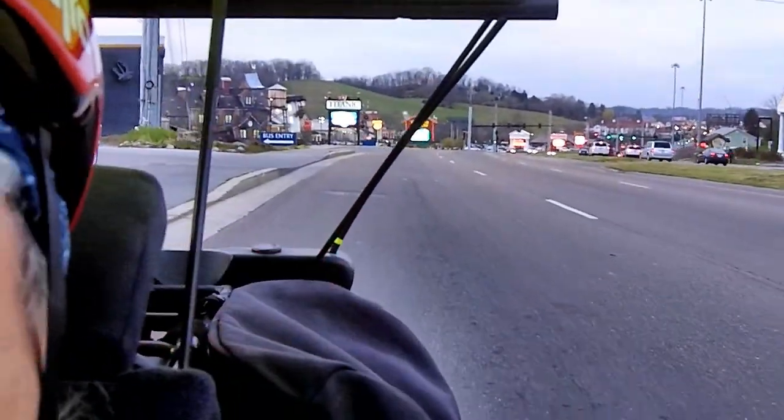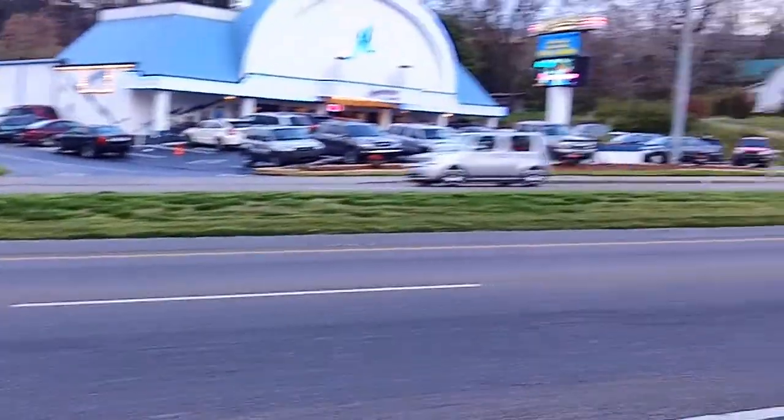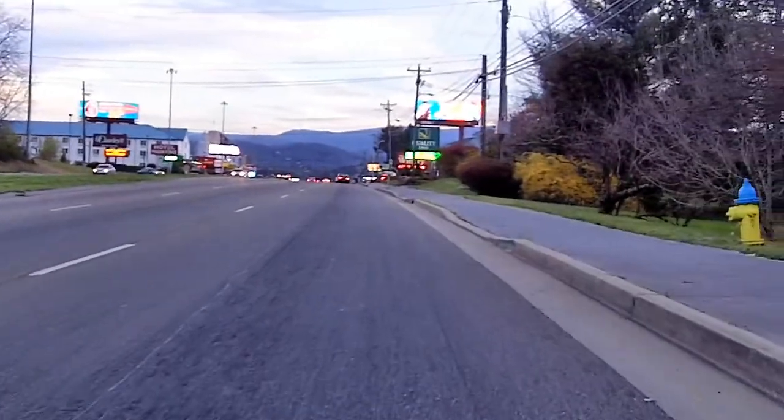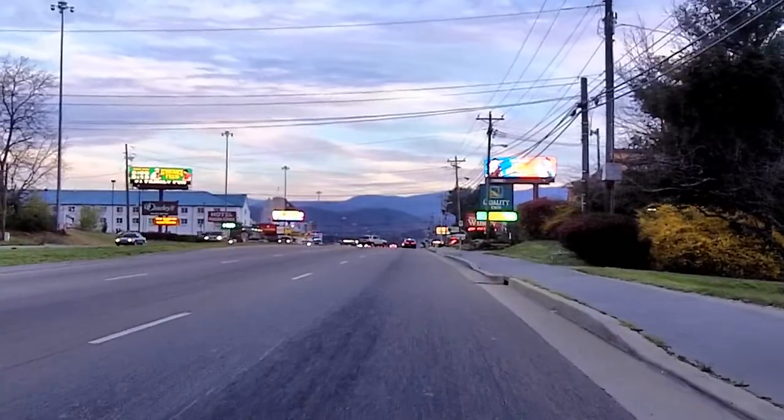That's a nice downhill coming back. This is a nice uphill coming back. Pigeon Forge, Tennessee.